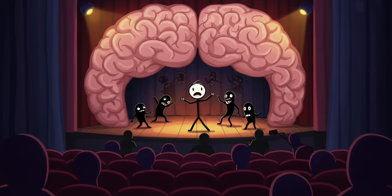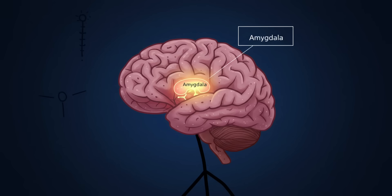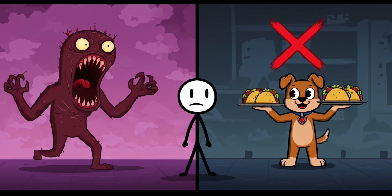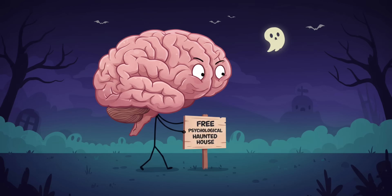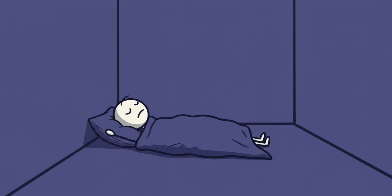That paralysis is why so many people throughout history swore demons or witches were sitting on them — when in reality it was just their own brain doing creepy improv theater. The scary part: your amygdala, the fear center, lights up like a Christmas tree during these episodes, which is why the hallucinations are often terrifying instead of, say, friendly puppies handing out tacos. If you've ever thought you saw a demon in your bedroom while half asleep, it wasn't hell opening up — it was your brain saying, 'Good evening and welcome to our free psychological haunted house.'